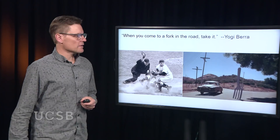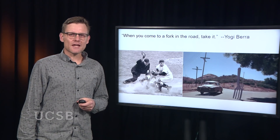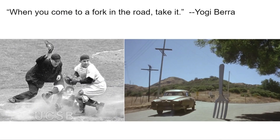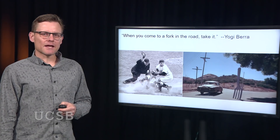The answer to this might sound a little surprising, but for me it comes from the philosopher of baseball, Yogi Berra. He said, when you come to a fork in the road, take it. And to me, that is the answer to the question of how life on Earth has diversified. When biology comes to forks in the road, it takes it. And that's what leads to this riotous diversity that we see.